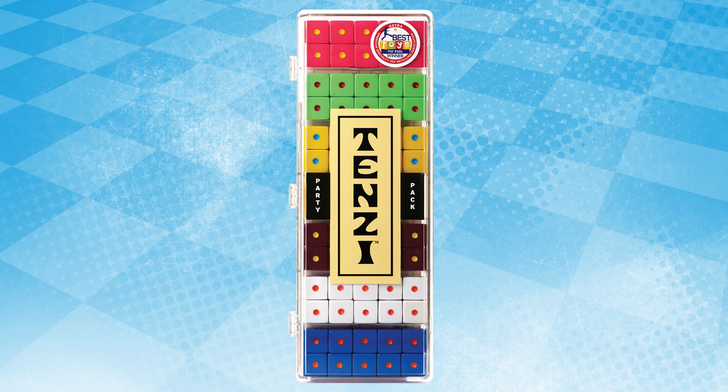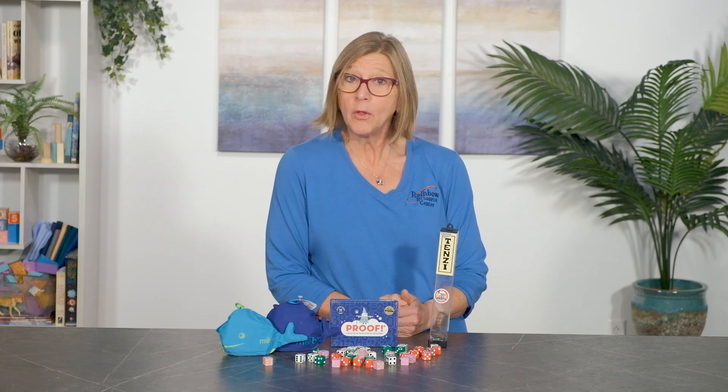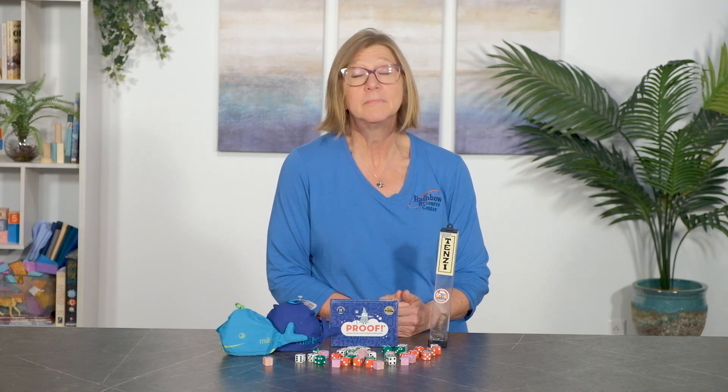Next is the Tensi dice game. Tensi has been a family favorite of ours for years, created for ages eight and up. Each round of gameplay is quick — about one minute. The object is easy and requires fast reflexes and lucky rolls, which makes this a great game for all ages. You simply roll your 10 dice until you get all 10 to show the same number.